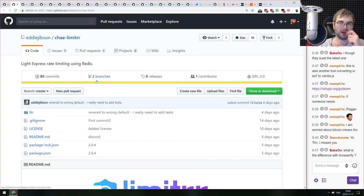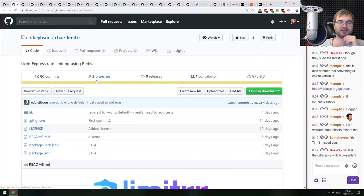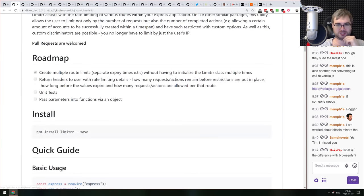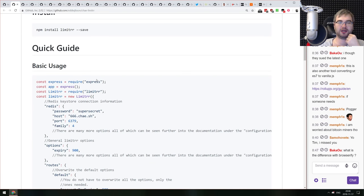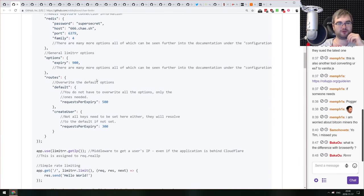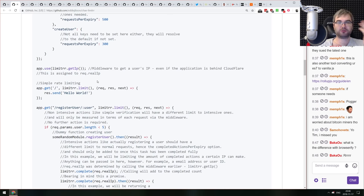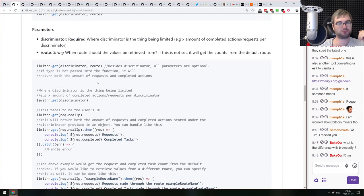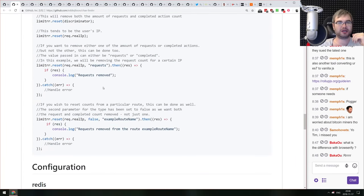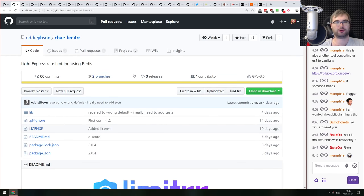chai-limiter is a lightweight Express rate limiter using Redis. If you need to rate-limit connections in Express using Redis, you plug it in as middleware and you're done — straightforward with no superfluous complexity.